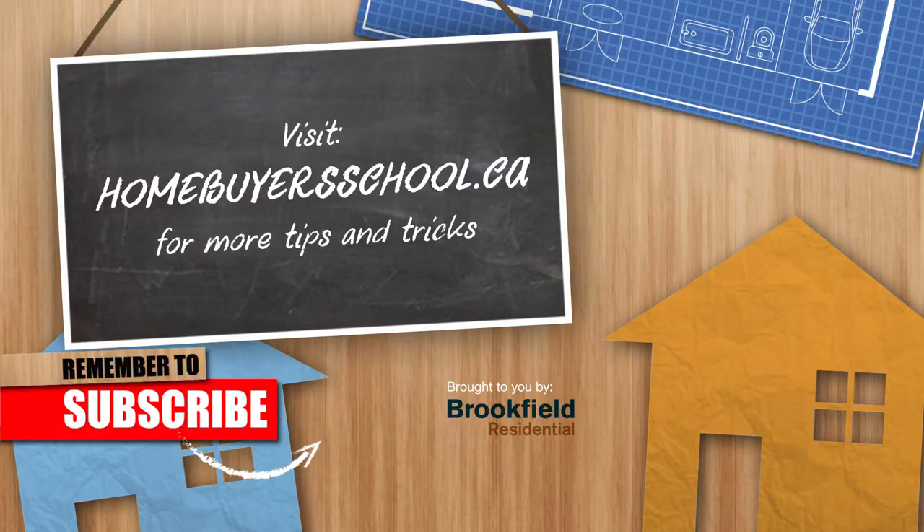Well, thank you very much Karen. Thank you for joining us and we'll catch you next time. That's another edition of Homebuyer's School. Tune in next time for more expert tips and tricks, and visit homebuyersschool.ca to bring you one step closer to finding your dream home. If you like our content, please like and share our videos, and let us know if you have any home buying questions you'd like us to answer.